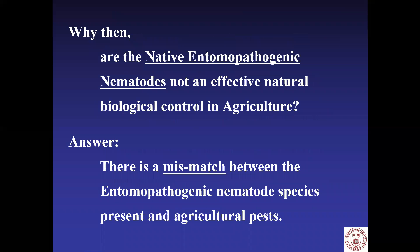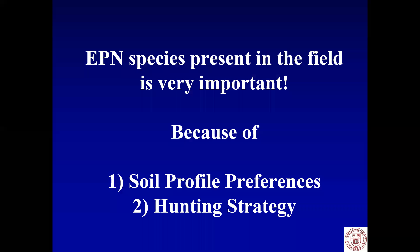So that raises the question: why then are the native entomopathogenic nematodes not an effective natural biocontrol in agriculture? If they're found everywhere, how come they don't help us out? The answer is there is a mismatch between the entomopathogenic nematode species that evolved in each location and the agricultural pests that move in when we convert the native habitat to agricultural fields. The species present is very important because species differ in their soil profile preferences and their hunting strategies.